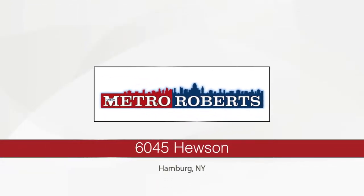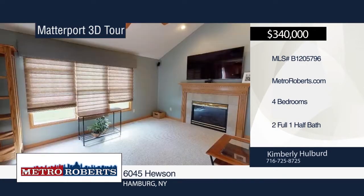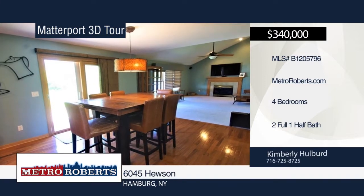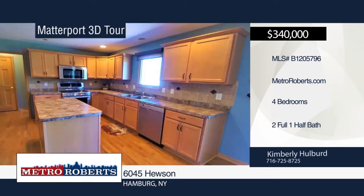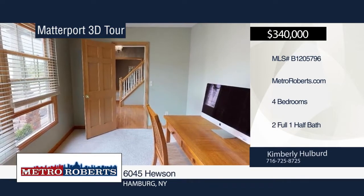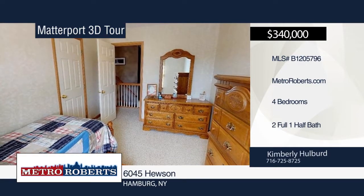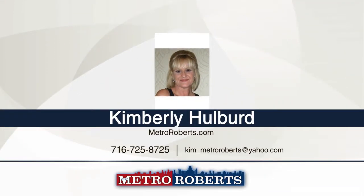Don't miss this beautiful four-bedroom, two-and-a-half bath stone frame residence located in Hillsboro Estate. The fully-applianced kitchen with center island includes a pantry, hardwood flooring, and separate eating area with sliding door that leads out to the concrete patio and a wonderful yard that backs up to the woods. The spacious family room features a gas fireplace, surround sound, and cathedral ceiling. There are generous-sized bedrooms, and the roomy master suite has a walk-in closet and bath with whirlpool tub, dual sink, and double closet. To see everything in person, contact Kimberly Hulbert. Matterport 3D tours can be viewed on MetroRoberts.com.